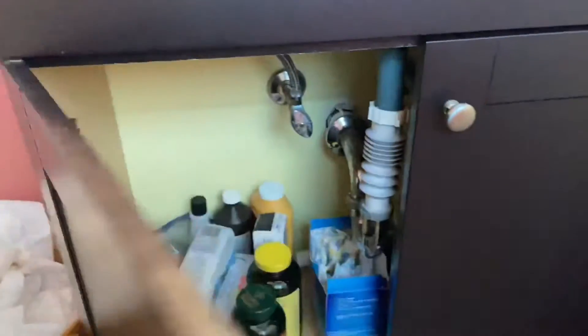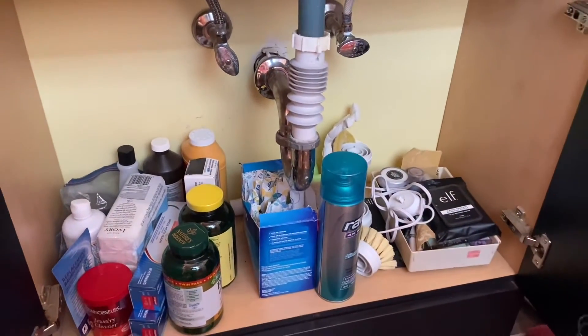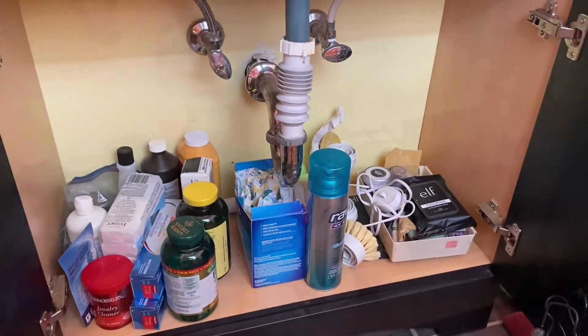Oh my gosh, these are the best. Now we have storage, which is great. A lot of stuff goes in here, right? I can make it better.